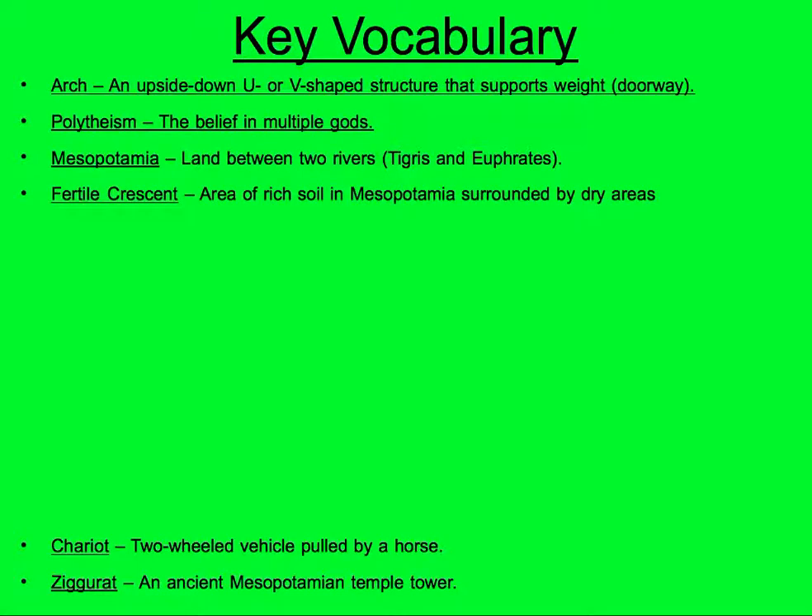Fertile Crescent: an area of rich soil in Mesopotamia, surrounded by dry areas. The Fertile Crescent is the beginning of where all the civilizations start, and it's because of the rich soil.